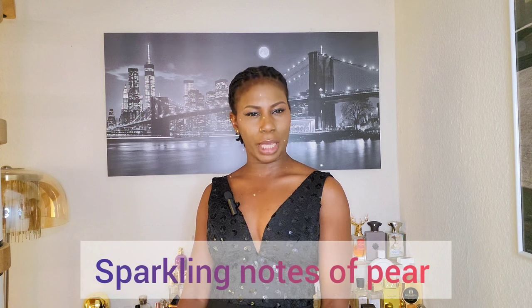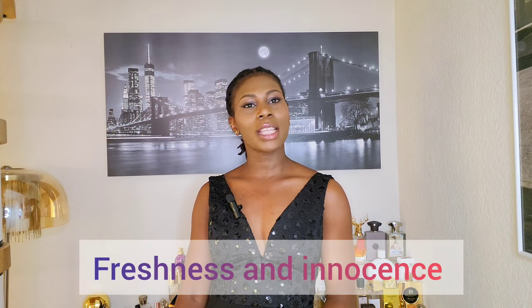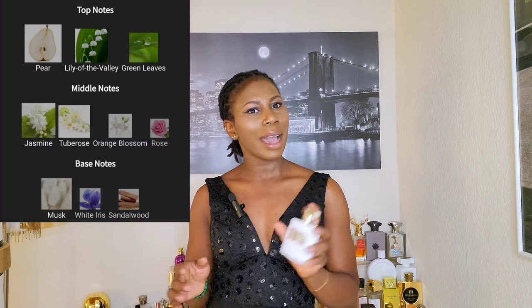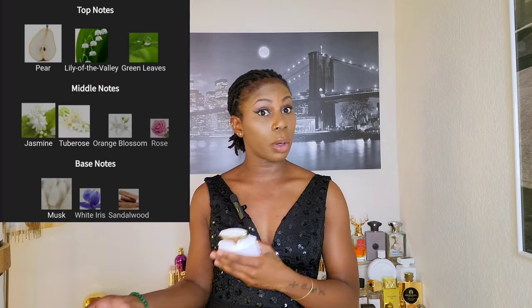Number nine on our list is an elegant floral perfume that contains sparkling notes of pear in the opening, with creamy sandalwood and tuberose in the dry down. It has freshness and innocence from lily of the valley and green leaves which amp up the freshness. I'm talking about Bella Blanca by Oscar de la Renta. This one smells like a fresh linen cloth with a beautiful powdery facet from the iris note. I enjoy the beautiful notes in this perfume, but the pear notes put me off because they are so strong and prominent — it smells like sparkling champagne.